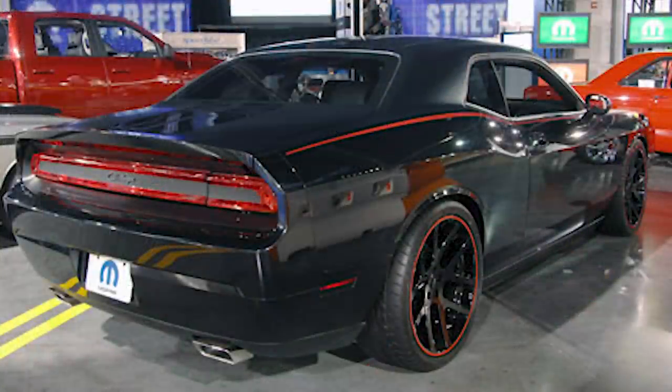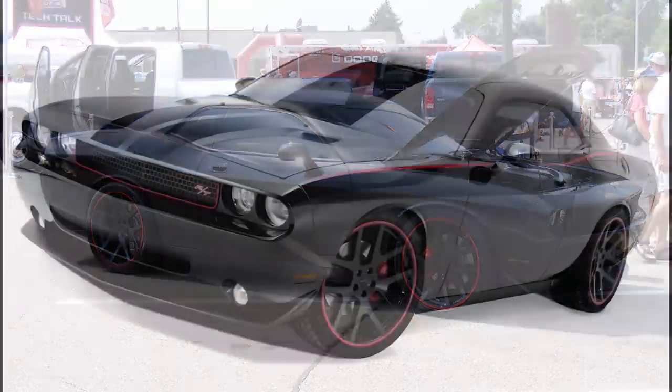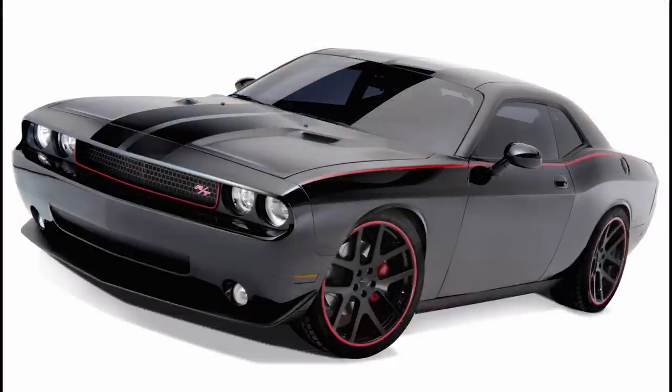As for the performance, the Blacktop came with the 5.7-liter Hemi V8 and a 6-speed manual transmission. Mopar didn't add too much — just a strut tower brace, cat-back exhaust, and cold air intake. So this Blacktop Challenger was a relatively simple look that was just done perfectly in my opinion, looking absolutely incredible, especially back in 2009.